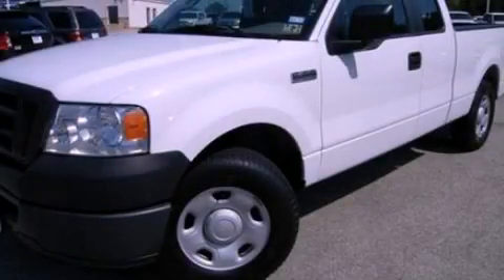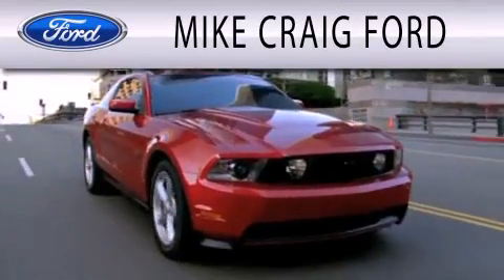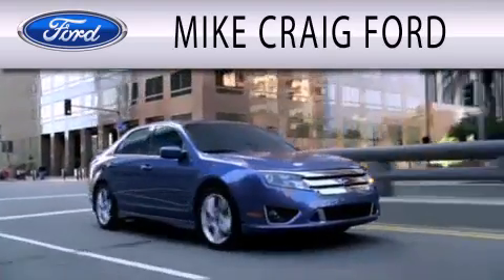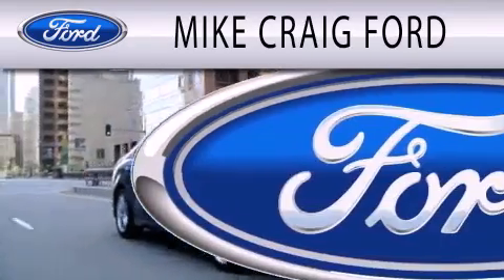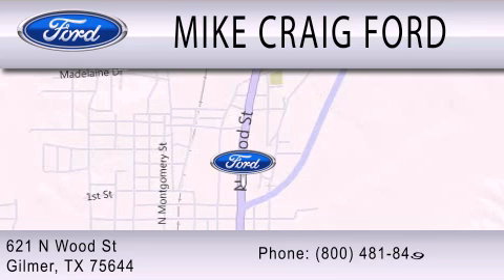We invite you to contact us today to learn more about this vehicle. Mike Craig Ford is dedicated to doing everything possible to ensure that the experience you have selecting your next vehicle is as pleasant as possible. We are located at 621 North Wood Street in Gilmer.